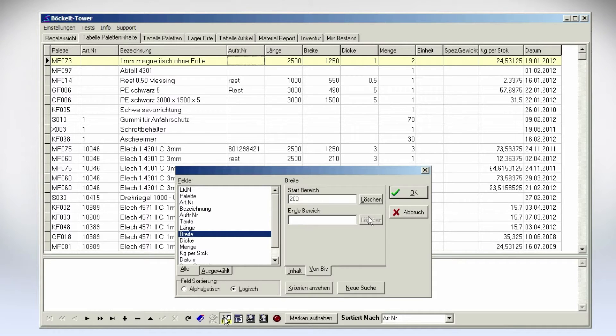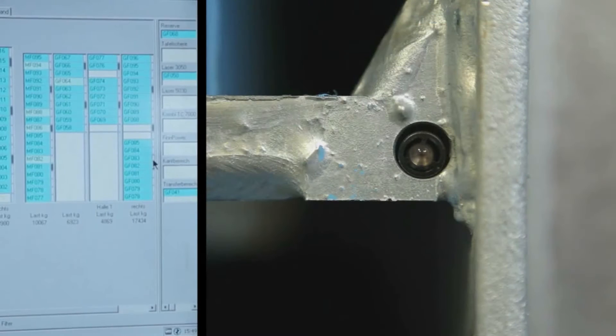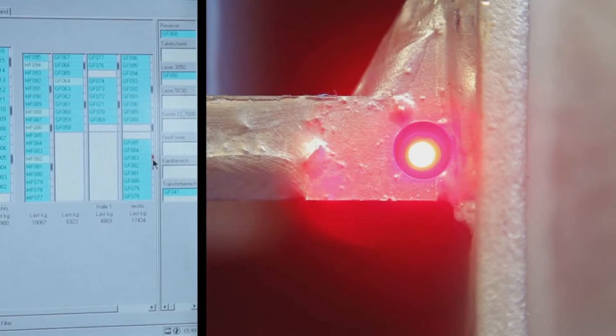After a short training period, the employees were really interested and enthusiastic about using the software. We found that after two weeks there were no problems anymore. The search function is intuitive and easy to use. Whether you were searching for an article number, a material, a blank size, or a job number, the relevant cartridge will be identified and visualized with a double click via LED within seconds.